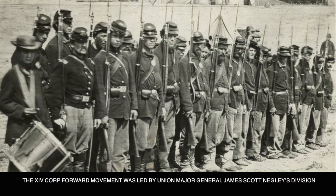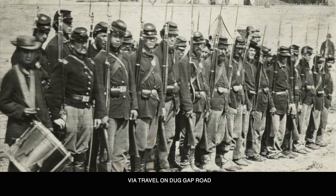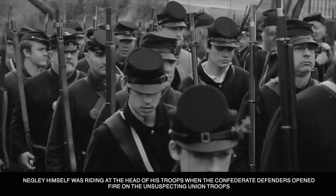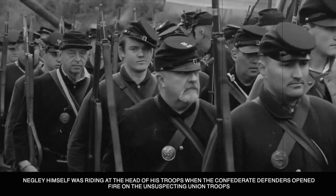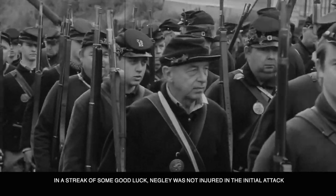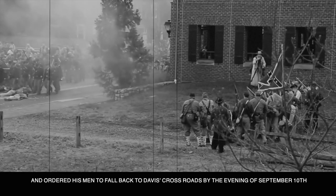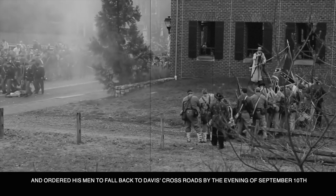On the morning of September 10th, the 14th Corps' forward movement was led by Union Major General James Scott Negley's division via travel on the Dug Gap Road. Negley himself was riding at the head of his troops when the Confederate defenders opened fire on the unsuspecting Union troops. In a streak of some good luck, Negley was not injured in the initial attack and ordered his men to fall back to Davis Crossroads.